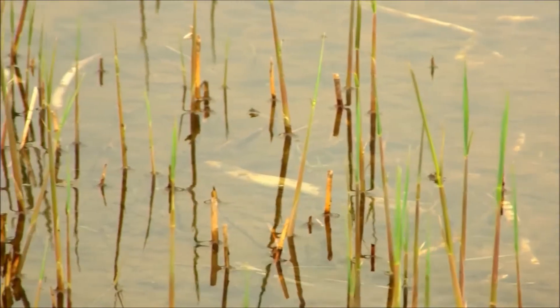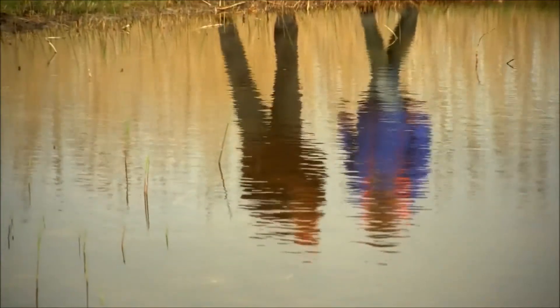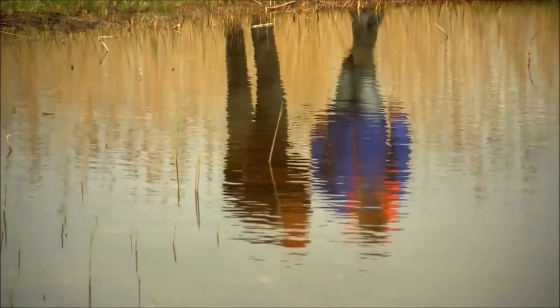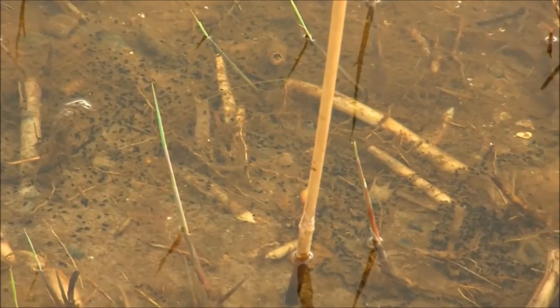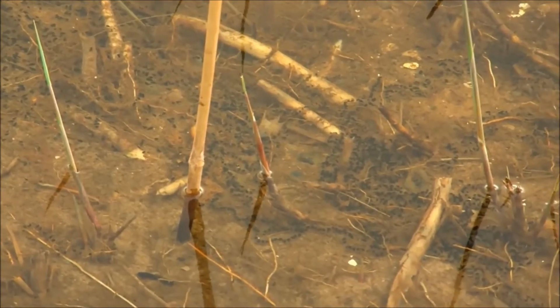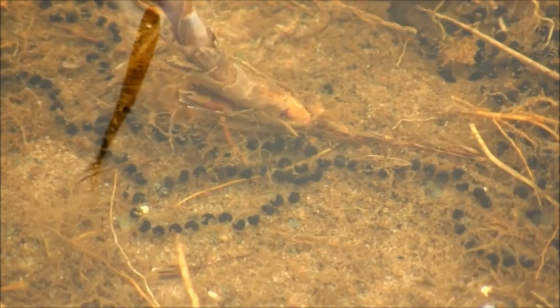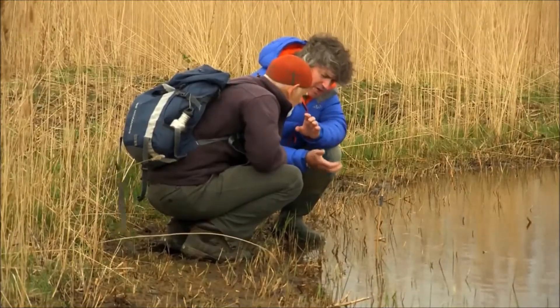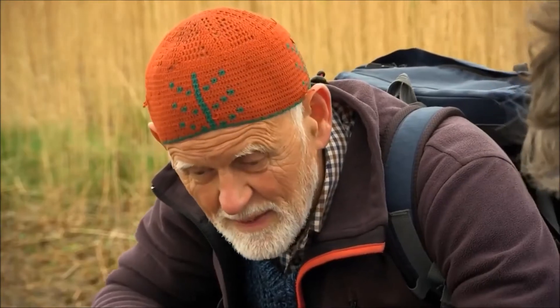April and May are the breeding season for the natterjacks. And though they're nocturnal, John's able to monitor numbers by observing spawn strings left in shallow pools in the dunes. Now this is absolutely perfect to demonstrate what a natterjack toad spawn string is like — where the eggs align one behind the other in a single line. And that says natterjack. We home in on the spawn to get a good count, and that gives us an idea of the total breeding population. How is the population here doing? Well, it's getting better and better.